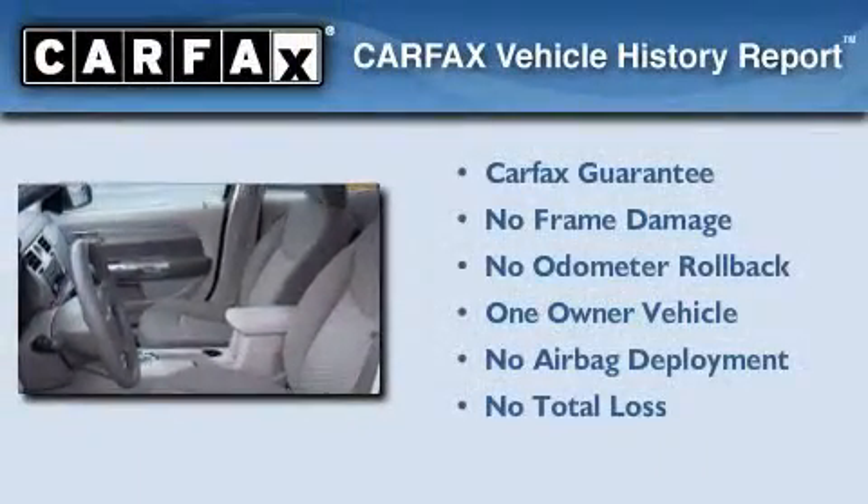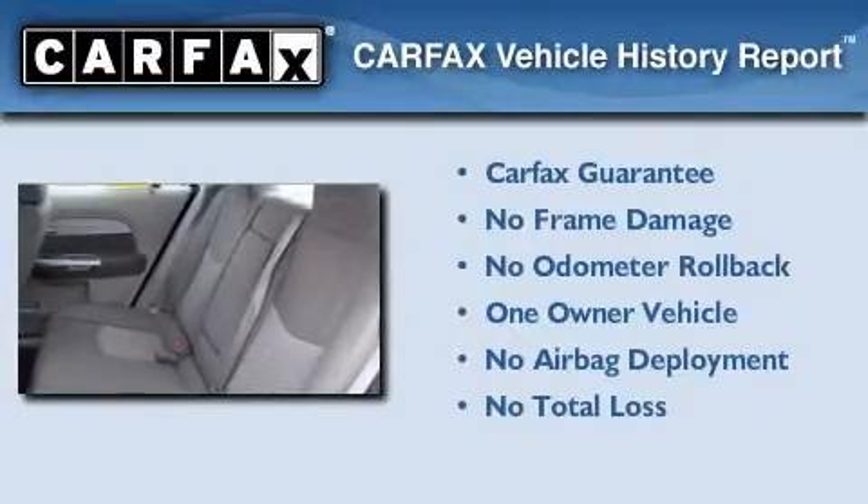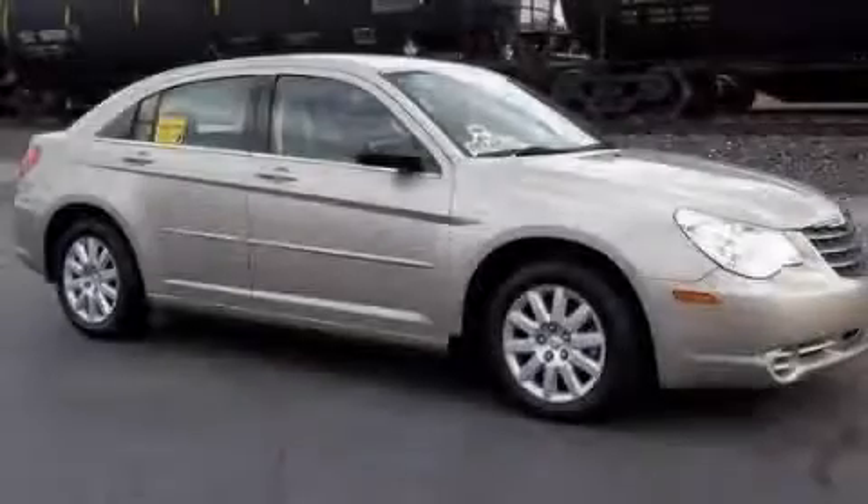This Chrysler has had only one owner and it qualifies for the Carfax buy-back guarantee. We invite you to contact us today to learn more about this vehicle.